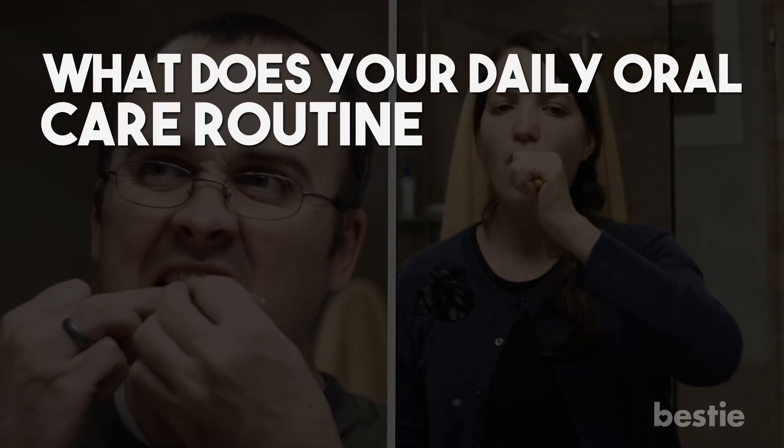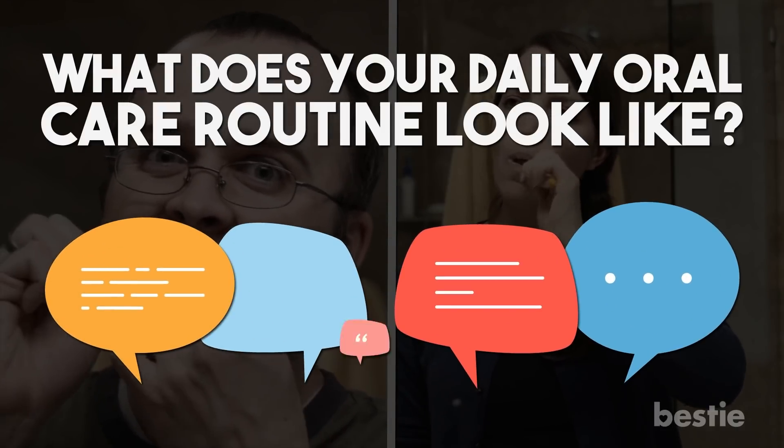Do you brush and floss twice a day? What does your daily oral care routine look like? Share your experiences with the Bestie community in the comments below.